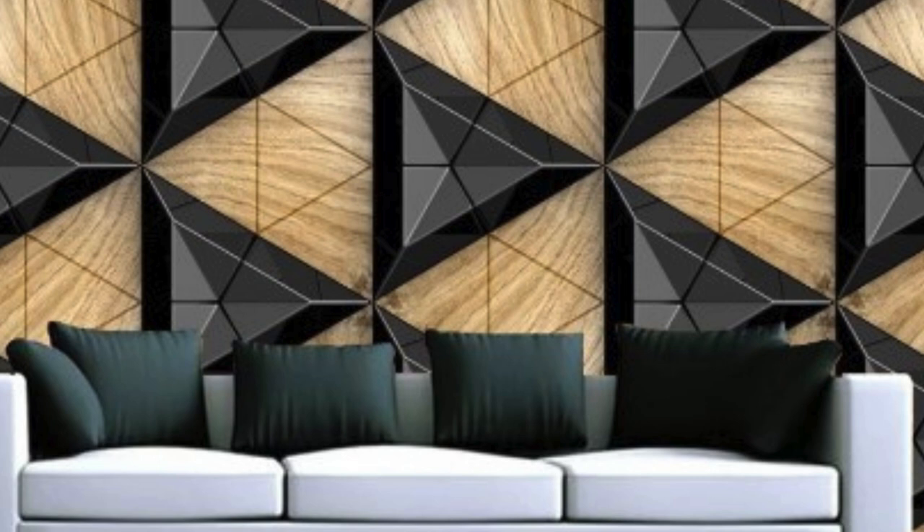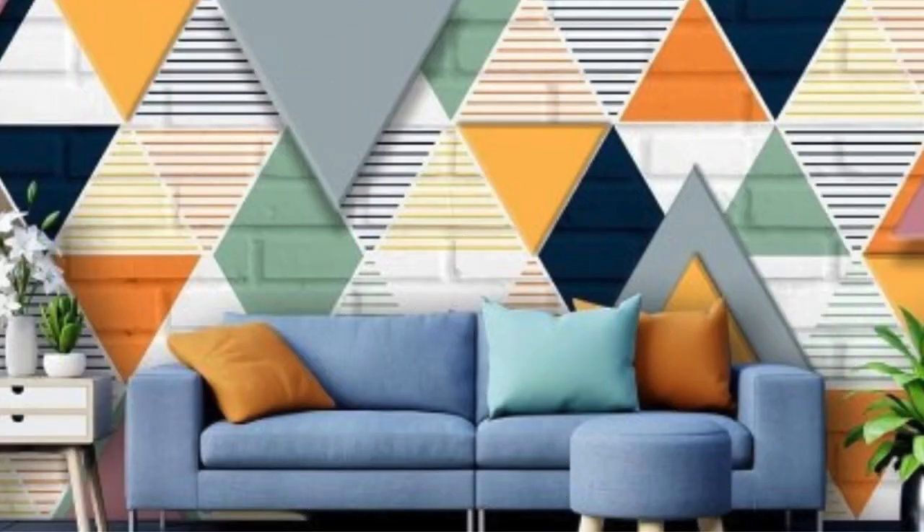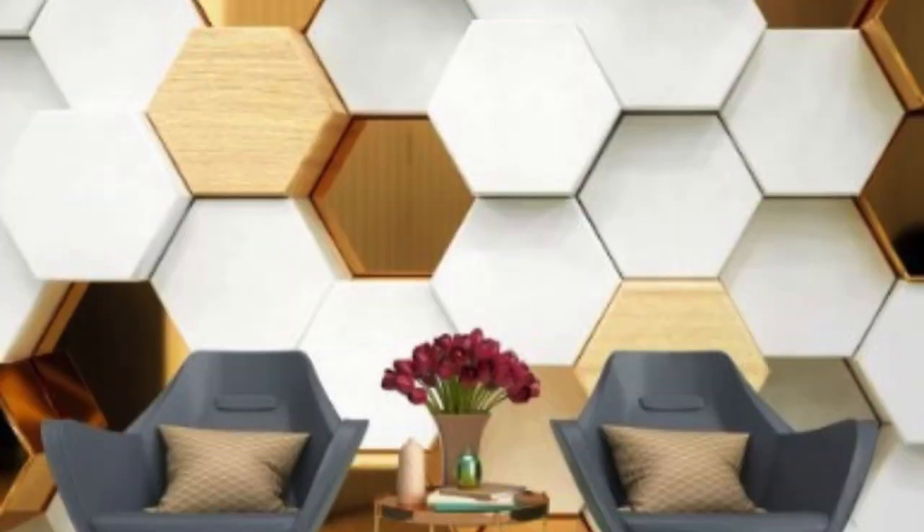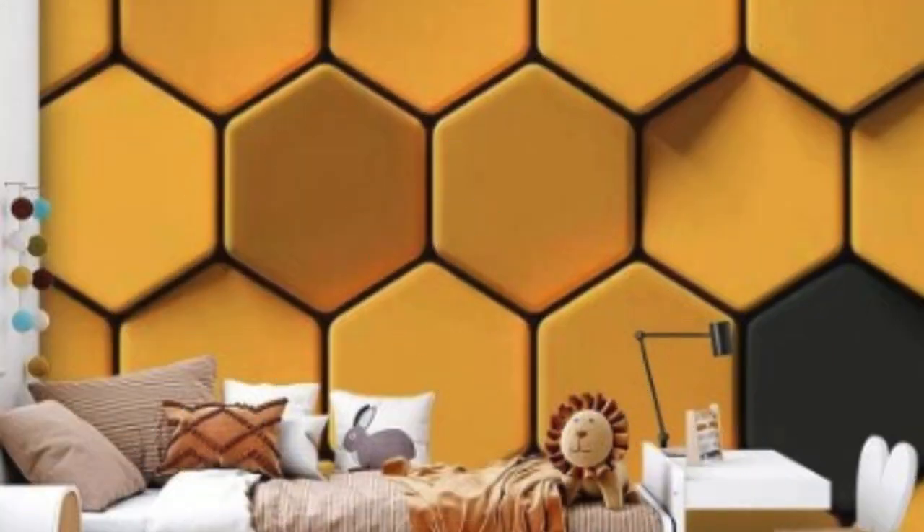The benefits of 3D wallpaper extend beyond aesthetics. In addition to enhancing the visual appeal of a space, it can also influence the mood and atmosphere. For example, choosing a wallpaper with calming colors and nature-inspired elements can create a tranquil environment in a bedroom, while vibrant and dynamic patterns may inject energy into a workspace. The psychological impact of well-chosen 3D wallpaper adds a layer of functionality to its already impressive list of attributes.